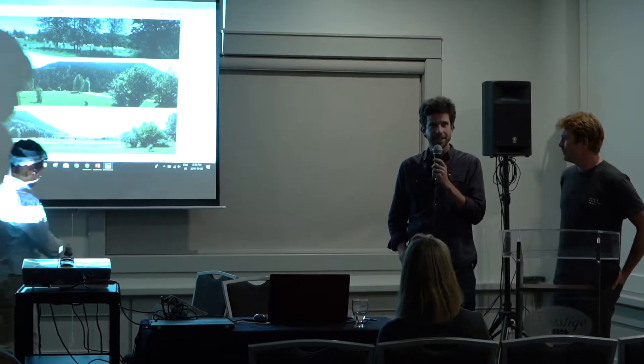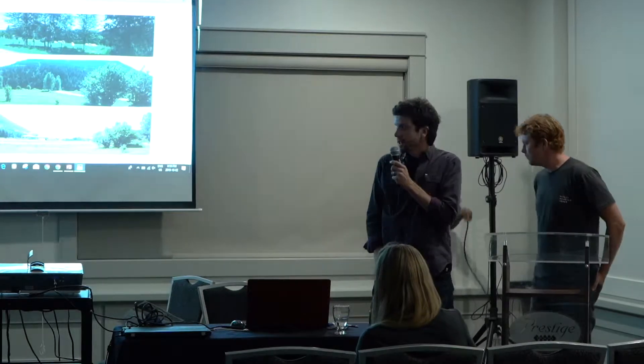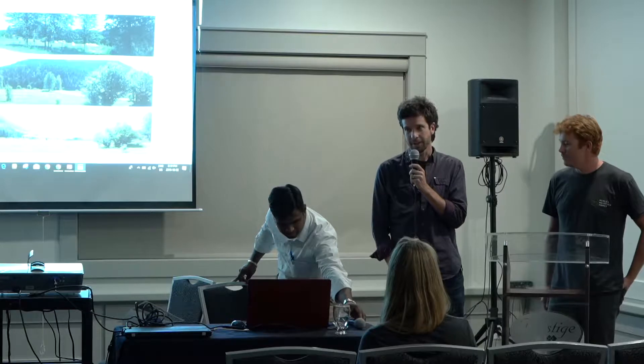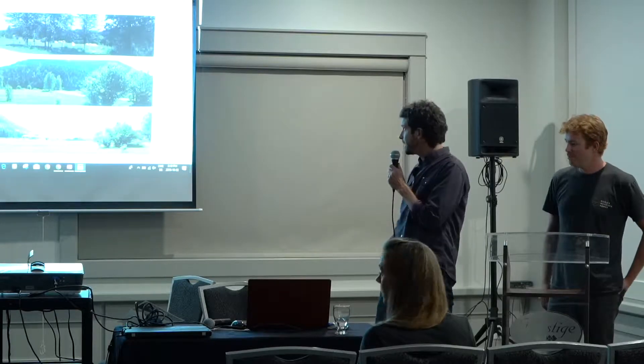Thank you for sticking around this late everybody. My name is Matthew Stanley and this is Phil Morley. We've designed — I designed a net zero certified house for Phil Morley Mountain Homes, and he's building it. In our presentation today, the title is Finding Beauty in Carbon Neutral Design.